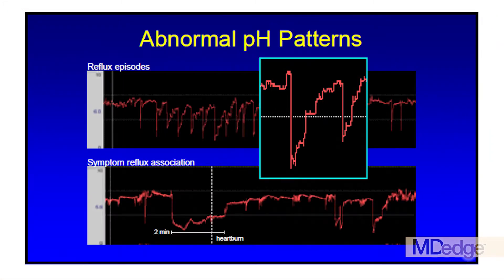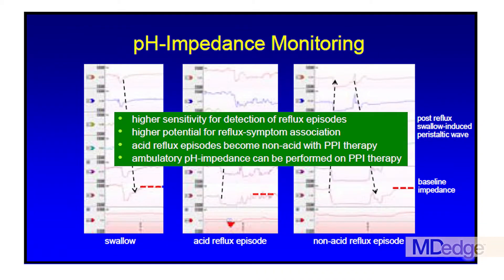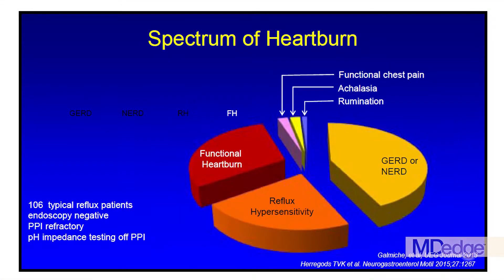It is only in patients who have proven GERD that testing is done with a pH impedance study on medication. I also talked about the role of neurometrics that are up and coming in evaluation of esophageal reflux burden, and the use of high-resolution manometry to define some of the pathophysiologic features of reflux disease.